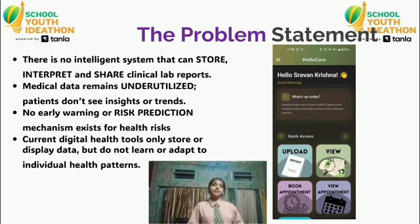Today, there is no intelligent system that can automatically store, interpret and share clinical reports. Most patients only see numbers without understanding them. Medical data stays underutilized, there is no early risk prediction mechanism, and current digital tools do not help learn or adapt to a user's health patterns.